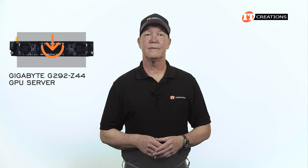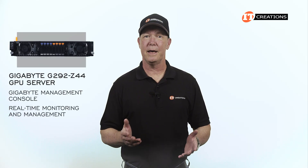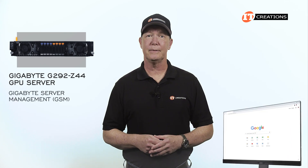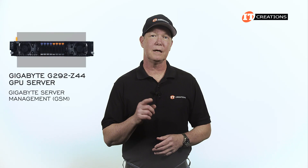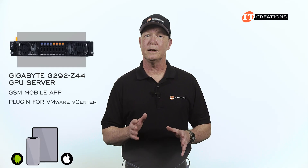For managing the system, Gigabyte offers the embedded and free-of-charge Gigabyte Management Console, allowing real-time monitoring and management with support for standard IPMI specifications, event recording, and control of Broadcom MegaRAID storage controllers. Next is the Gigabyte Server Management, or GSM, available for download to help administrators manage clusters of servers simultaneously. GSM complies with Redfish and IPMI standards and offers additional management tools, a GSM mobile app, and a plug-in for VMware vCenter.